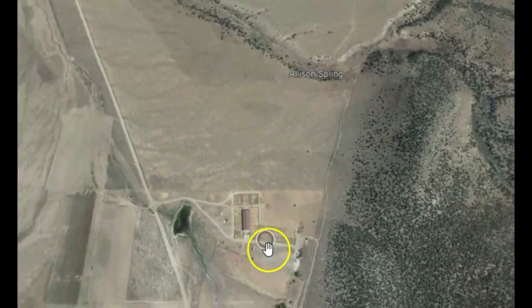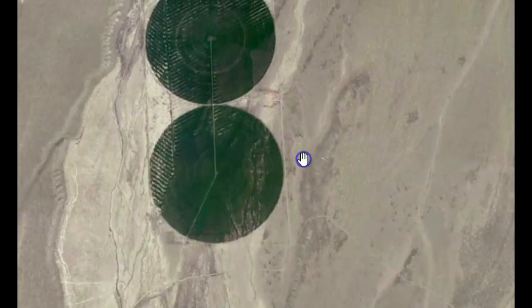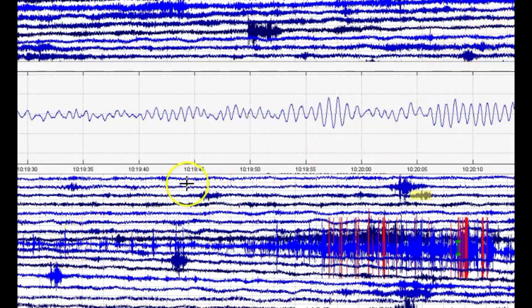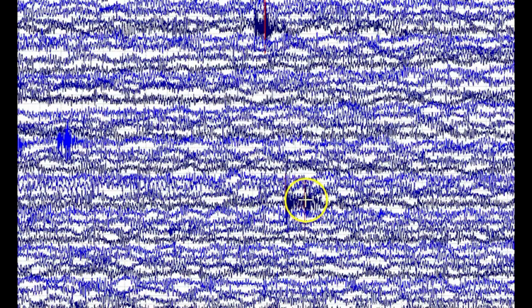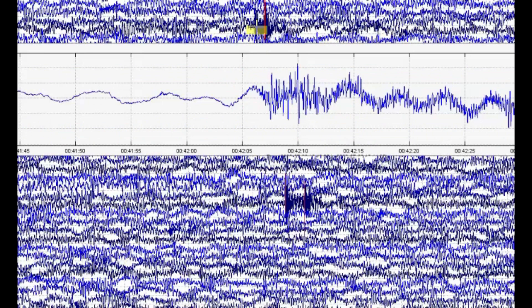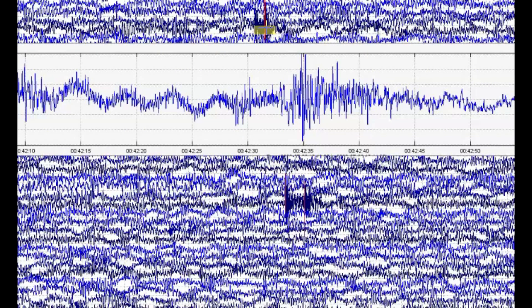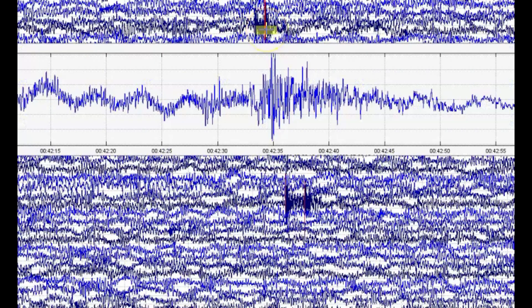Looking at how far that farmer has to drive — if he's raising food for sheep, there must be a spring there to put that out in the middle of nowhere. On the Battle Mountain monitor, we got an earthquake marked at 10:43 not being reported, and another one at 10:45 — also not being reported. And we got two more: at 42 minutes 10 seconds and 42 minutes 35 seconds after midnight — both not being reported.